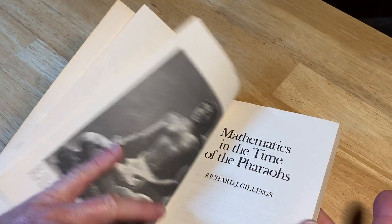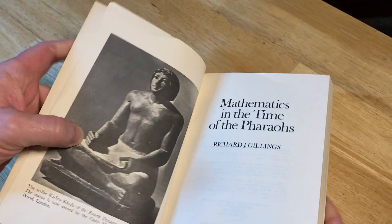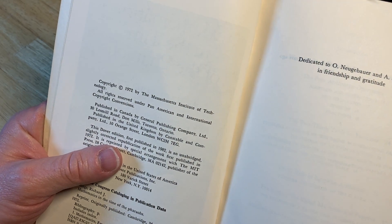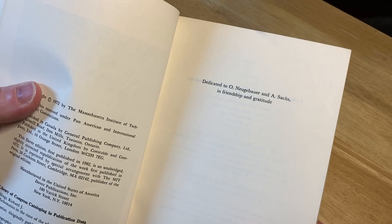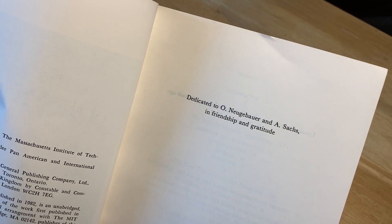Math in the time of the Pharaohs. Copyright 1972 by the Massachusetts Institute of Technology, dedicated to O Nugabar and A Saks in friendship and gratitude.